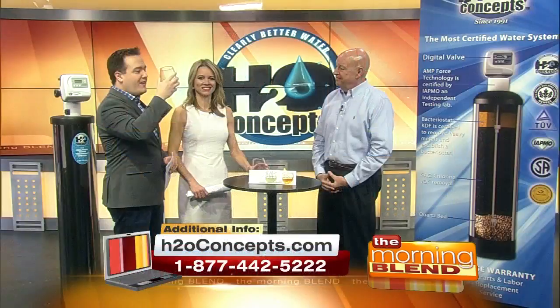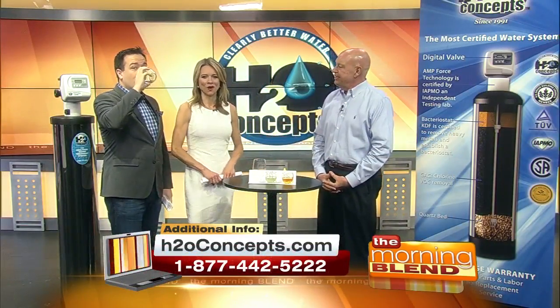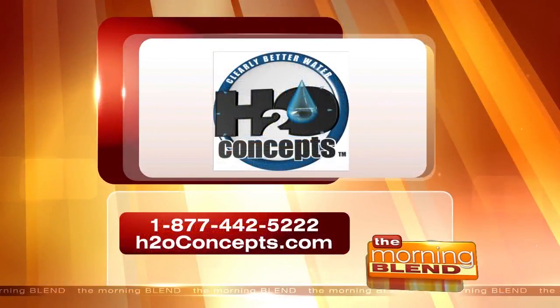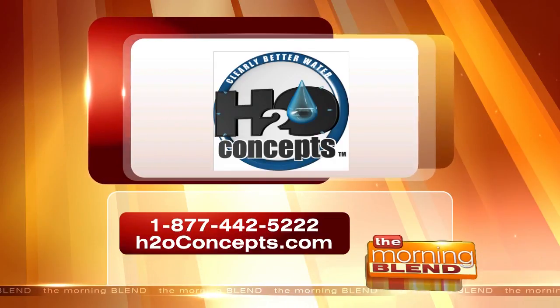Thank you so much. It's safer, healthier water everywhere in your home. To learn more about H2O Concepts, head to the website or call the number on your screen. They are proud sponsors of The Morning Blend.